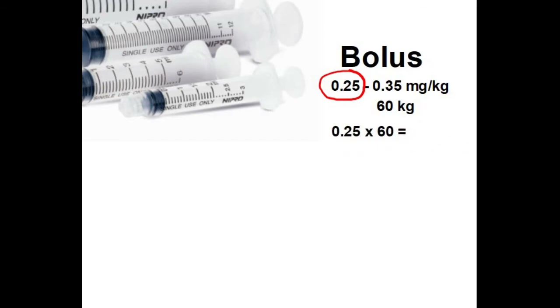Let's start with the first of the two calculations we need to do, which is our bolus. The bolus range is from 0.25 to 0.35 milligrams per kilogram. We're going to be conservative and stick with 0.25 milligrams per kilogram. We have to multiply 0.25 times the number of kilograms. The patient weighs 60 kilograms, so our formula is 0.25 times 60, giving us an answer of 15 milligrams total bolus dose.